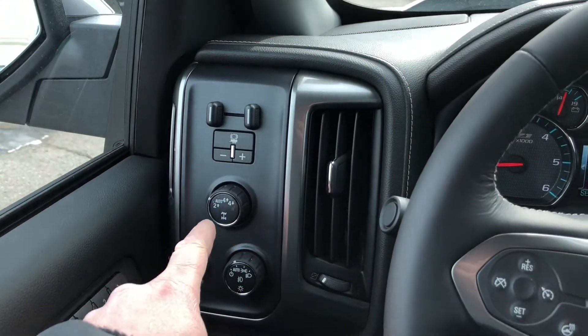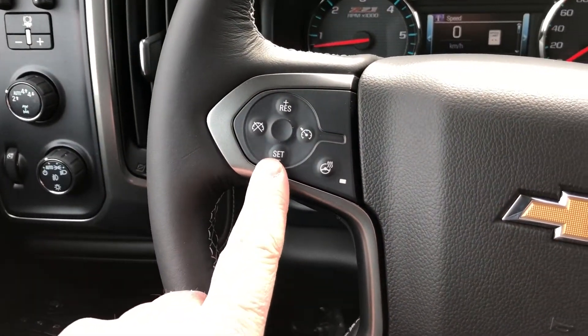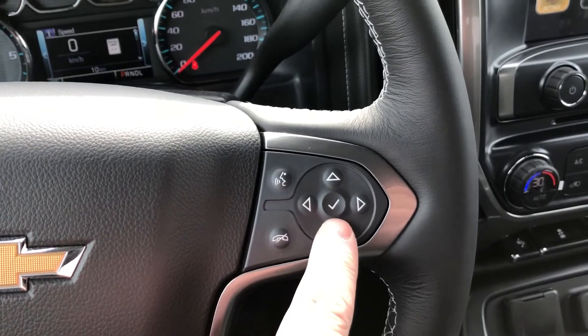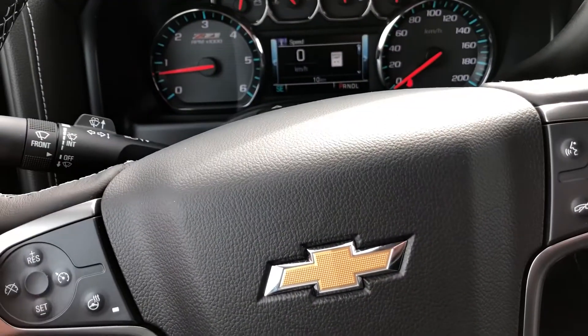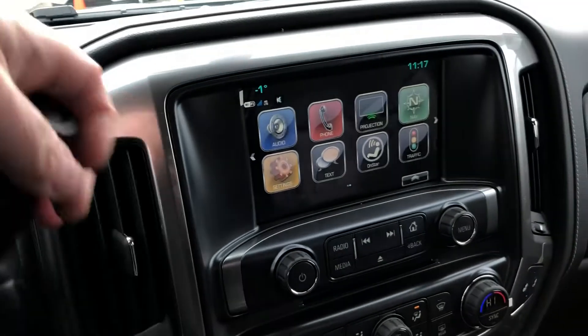Trailer brake integration, 4x4 and lighting. You do have your cruise control here. Heated steering wheel. Bluetooth hands-free communication. Tools to navigate through your menu and sound system. Toggles on the back of the steering wheel — this side volume, the other side memory presets. Signal wiper operation.